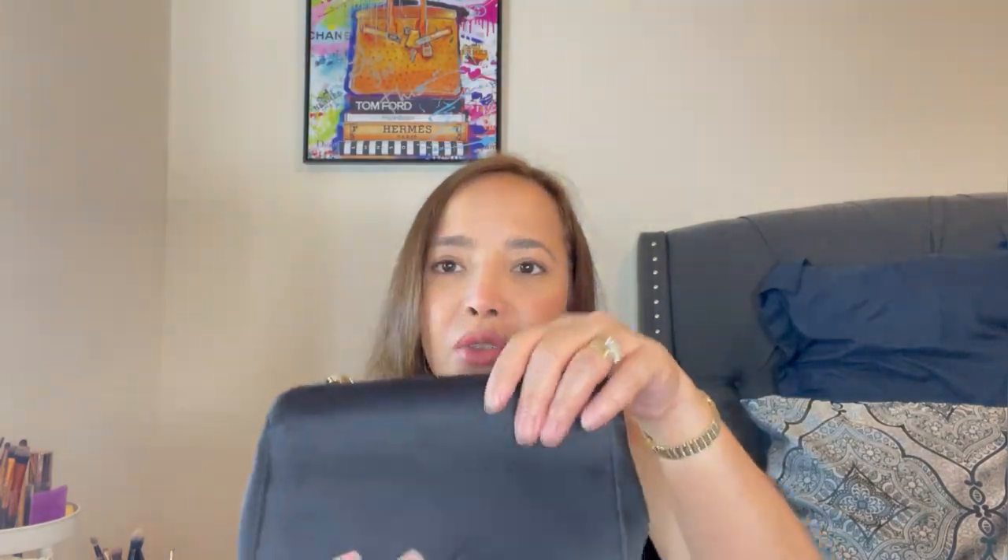The bag has the Chanel name on the chain and there are no scratches — whoever owned it before took great care of it. It's made in Italy and has a Chanel-branded zipper with a small interior zipper compartment. It also came with an authenticity card, which I verified when I purchased it. Even though it's vintage, I love it and plan to keep it. I also made a bag charm for it similar to one I made for my Chanel wallet-on-chain.